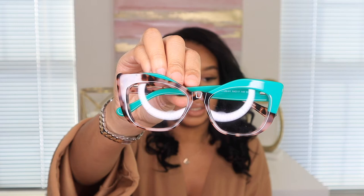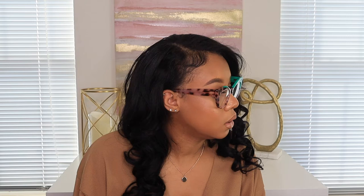The next pair from VogueMe is the Marion Geometric Green glasses. I really like the eye shape on this one — it gives a cat-eye effect. They're two-toned and they actually fit my face a lot better. On one side you can see a zebra pattern and the other side is green. I really do like these frames.